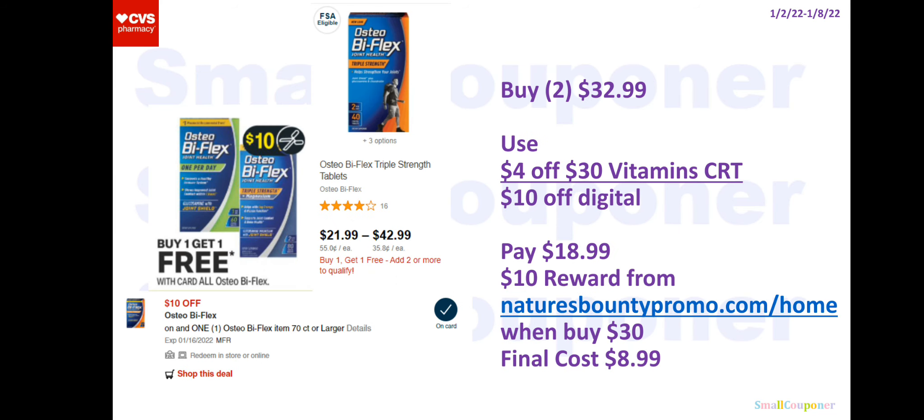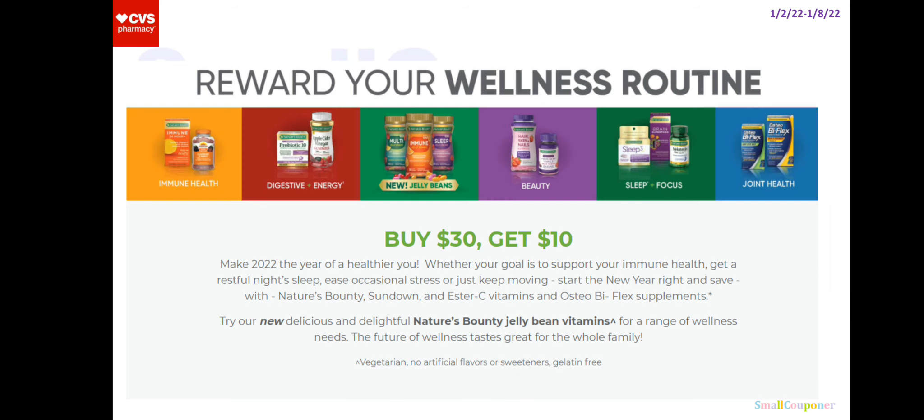For the Nature's Bounty spend $30 reward deal, Osteobiflex is included and these are BOGO free. You'll buy two of the ones that are $32.99. Use the $4 off $30 vitamin CRT and the $10 off digital. Do not clip the $5 off digital because that will come off instead of the $10 — only have the $10 off digital clipped. You'll pay $18.99 and then submit your receipt to naturesbountypromo.com/home for a $10 reward when you buy $30 worth. Your final cost will be $8.99. When you type in that website it will give you a page where you submit your receipt.